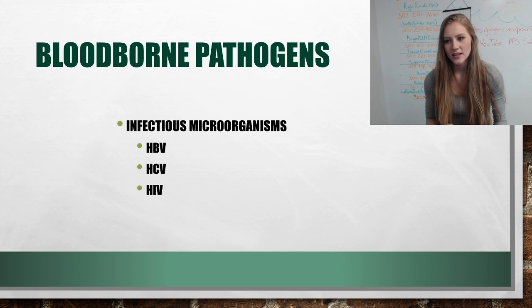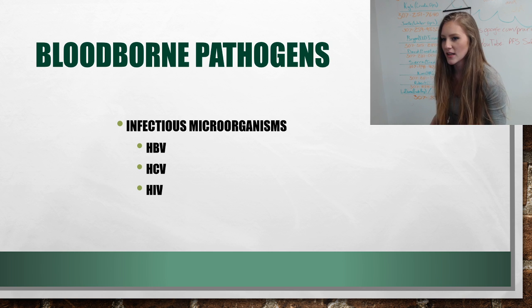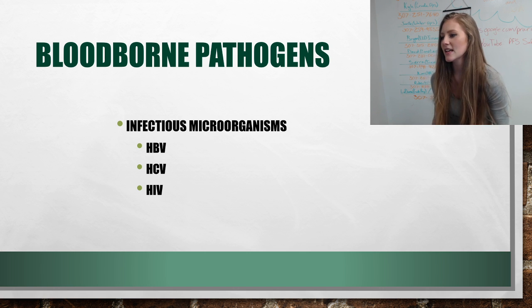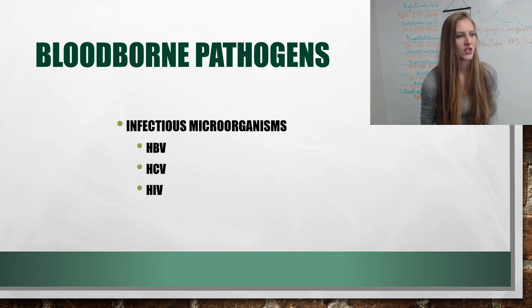Blood-borne pathogens are infectious microorganisms in human blood that can cause disease in humans. These include HBV or hepatitis B, HCV or hepatitis C, and human immunodeficiency virus, HIV.